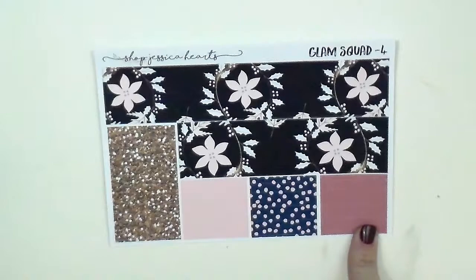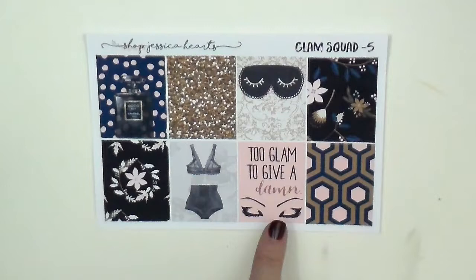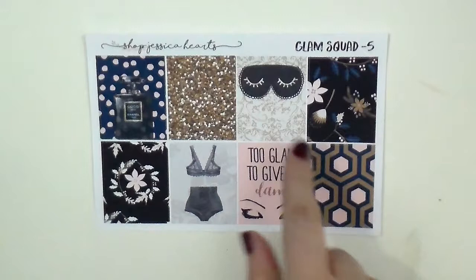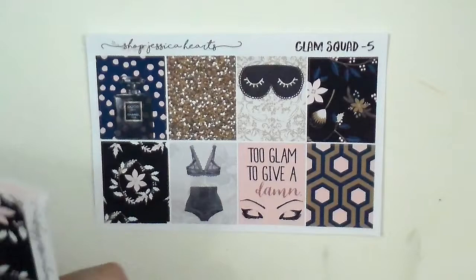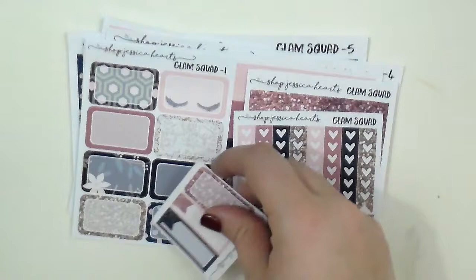Of course, the full boxes make this entire kit. It's a glam kit, and this full box right here — 'too glam to give a damn' — is so freaking cute. I love it so much. I love the lingerie, the Coco Chanel, and the little face mask. I think I'm going to use this for my friend Tori's birthday in January. During the month of January I'm having Girl Boss Month and we are doing Girl Boss spreads all month long, so get excited about that. I'm super pumped and so excited to crush some goals in 2017.